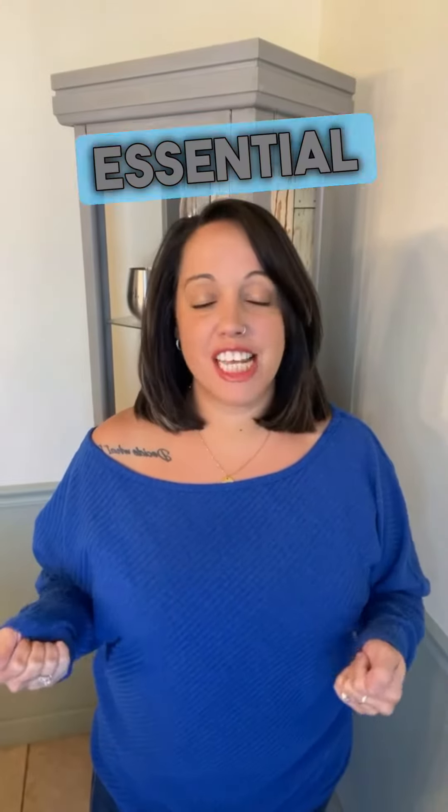Hey, future homeowners, it's me back with another central real estate topic. Today, we're breaking down the concept of debt-to-income ratio, or DTI, and why it's crucial when you're on the journey to secure your dream home. So let's dive in.